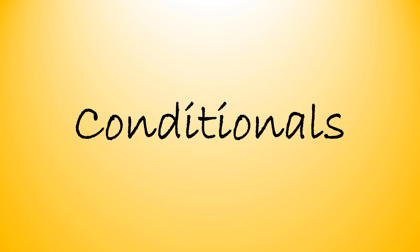Good morning my students. In this video we'll have some practice on the conditional forms — the zero conditional and first conditional only. So let's begin together.